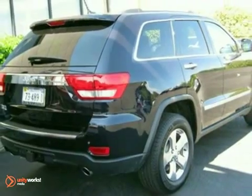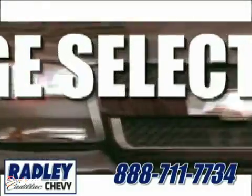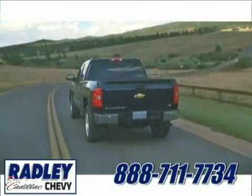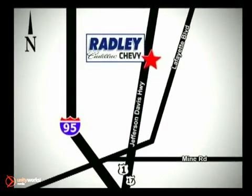It has all the right ingredients. Come in and take a look for yourself. We have a huge selection, exceptional customer service, and the exclusive low-price guarantee. You're conveniently located at 3670 Jefferson Davis Highway in Fredericksburg. Radley Cadillac Chevrolet.